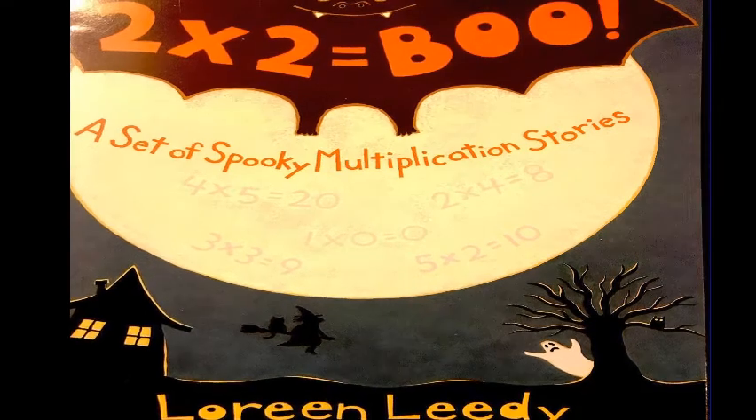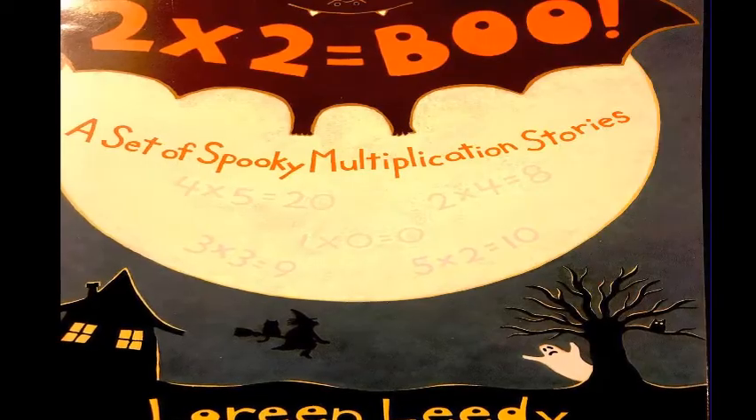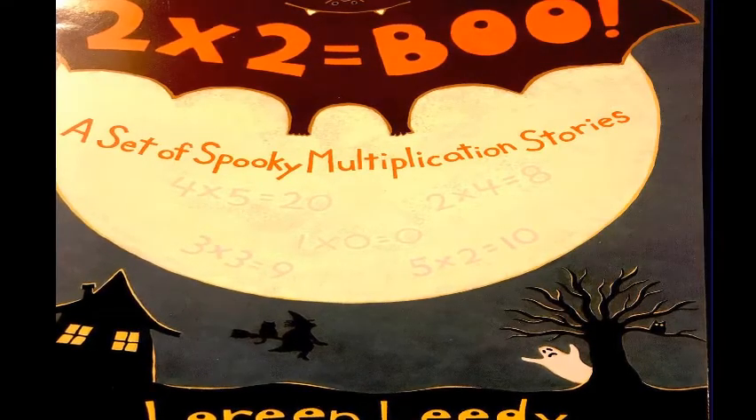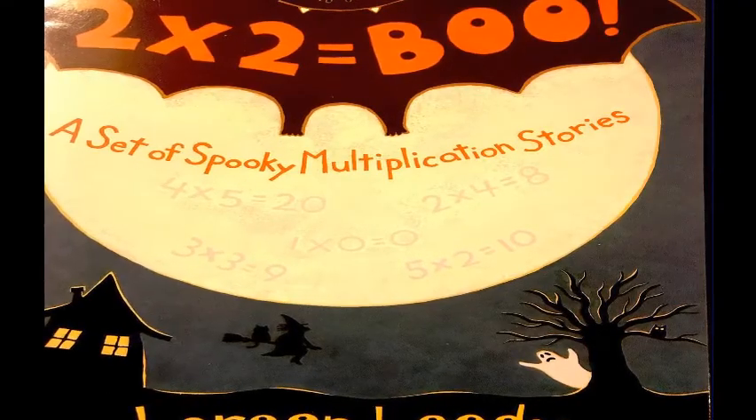Two times two equals BOO. A set of spooky multiplication stories, written and illustrated by Laureen Leedy.